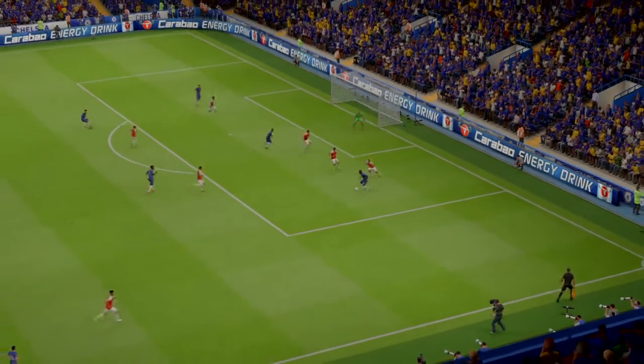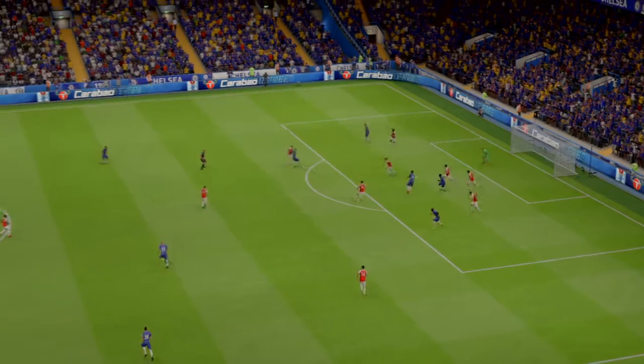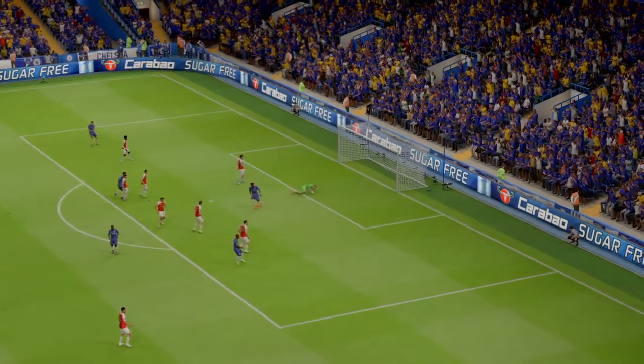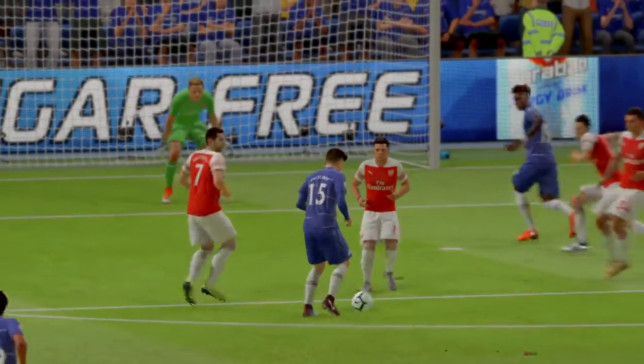Chelsea pretty comfortable now. I think a lot of people out there now relaxing just a touch. Well, let's take another look at the goal.